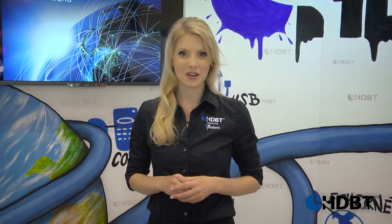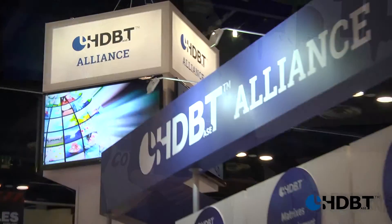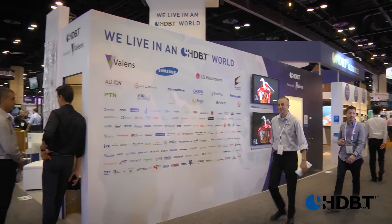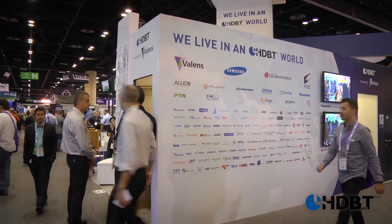We live in an HDBaseT world, and here I am standing in the HDBaseT Alliance booth at Infocomm 2015. And let me tell you, the Alliance members just continue to grow.